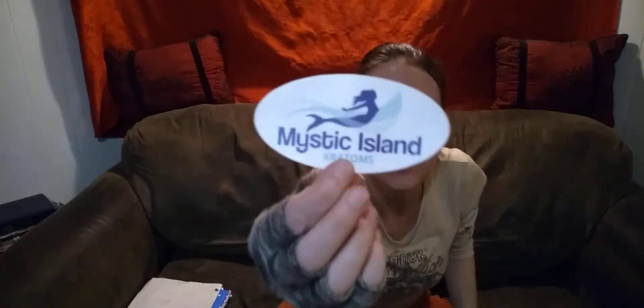Hey, this is Jamie back with another review. Before I get started, this is for educational and entertainment purposes only. I just like to review different Kratom from all over and share with you guys. I'm reviewing tonight Mystic Island Kratom.